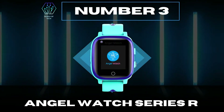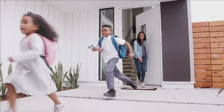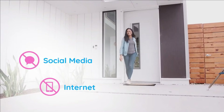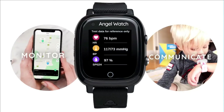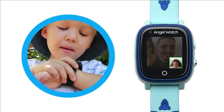Number 3: Angel Watch Series R. Angel Watch is a go-everywhere, child-friendly communication, location, and monitoring device. It is free of the dangers and distractions of social media and the internet. Stay connected without giving your child a smartphone, with a feature-rich smartwatch that ensures you can monitor and communicate. No matter where they go, they can quickly access clear and intuitive navigation features.